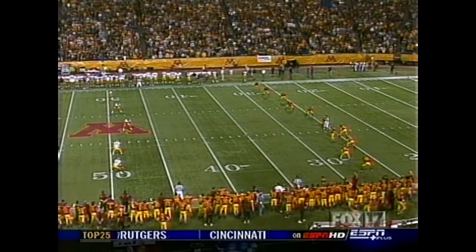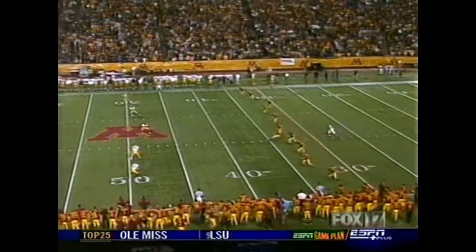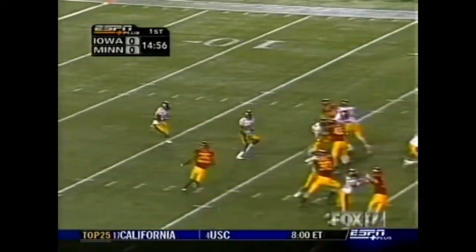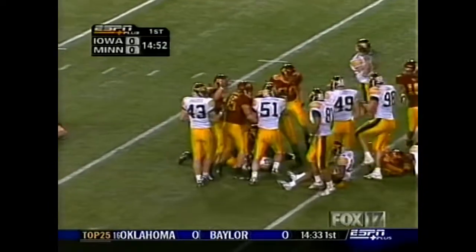Joel Monroe has it on the tee. Minnesota kicking from right to left and we're underway. Great to have you with us this afternoon from the Metrodome. Damien Sims from about the nine, did well to get it across the 20, fumbled the football.